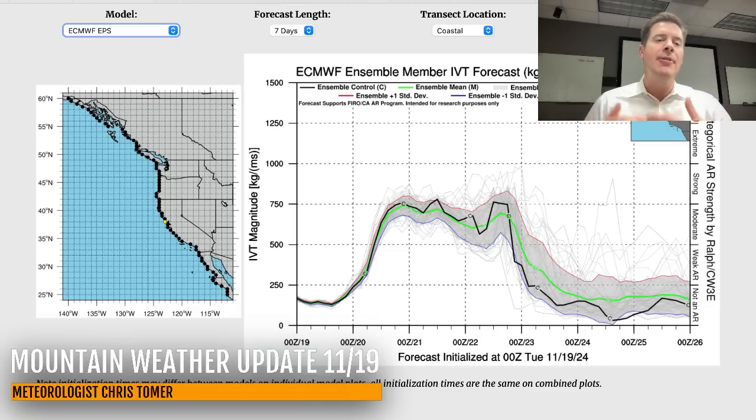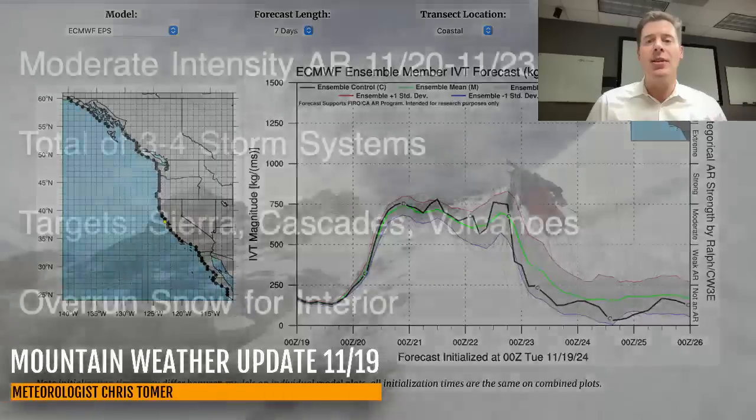What does that mean? Well, it means we're bringing in all this extra moisture off the Pacific. The jet stream is escorting it in almost like a fire hose, pointing it at different areas up and down the West Coast, and we're going to lift it over the Sierra — that's going to squeeze out heavy snow. There will be benefits for the interior states: Idaho, Montana, Wyoming, Utah, and also Colorado, because you're going to get a lot of the blowoff. And there are additional storm systems that will help carry it into the interior.